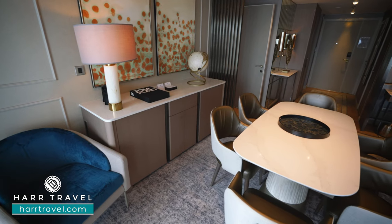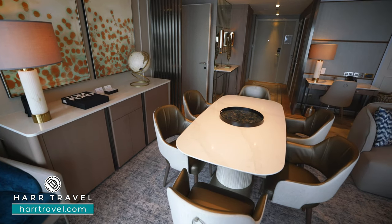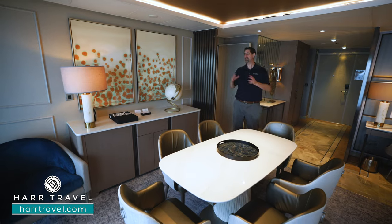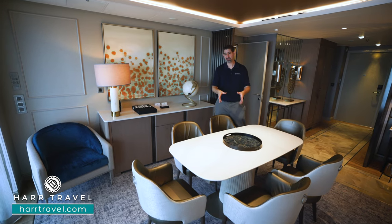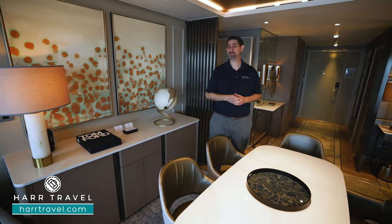As we continue through the space you're going to find your dining room table — you can have every one of your meals right here if you'd like. Start off your day with breakfast, or if you're having friends on board you can host them here as well. I love having that gathering space, especially traveling with my family so often. You can get together and have game night as well. Your butler can take care of every single detail if you want to order from the specialty restaurants or the primary restaurant.